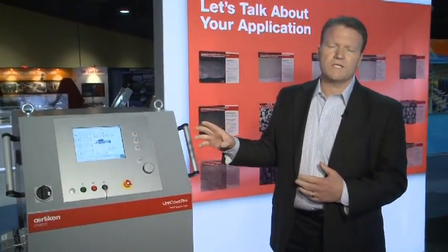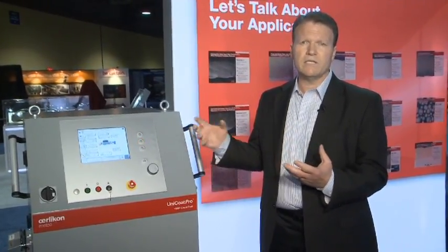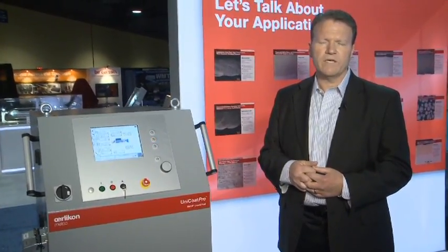Finally, the system features a remote access function that allows you via LAN or 3G network to access your system remotely, so if we need to do remote maintenance or other functions, we're able to get into that and provide that service to you.